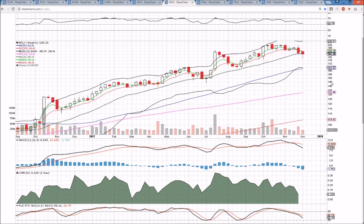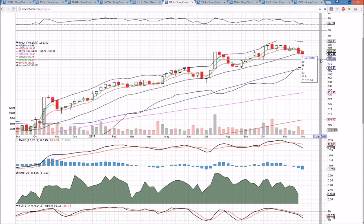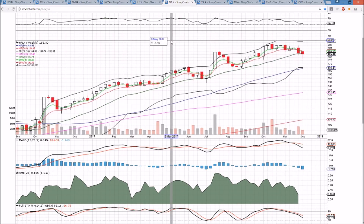On the weekly time frame, bulls are battling to hold the Middle Bollinger Band. We did close just under it a couple of times in July, but the vast majority of 2017 this level has held. Bulls want to hold this level and not see a bearish TCG cross.